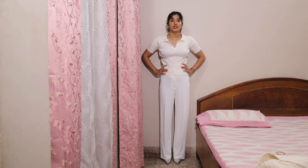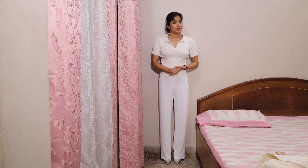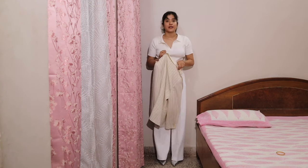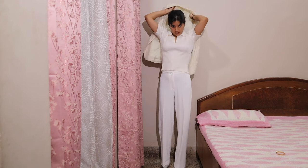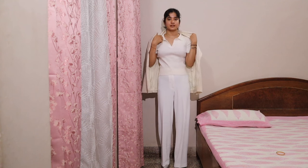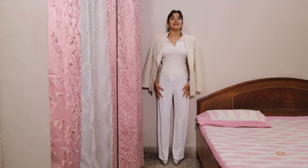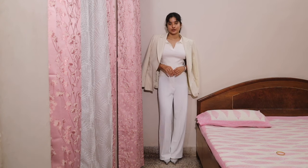This looks good as it is, but if you want to complete the look you can wear a blazer, which I'll show you. I only have two blazers so most of my looks will comprise of just these two. I got this blazer from Sarojini Market in Delhi. This is our complete look two.